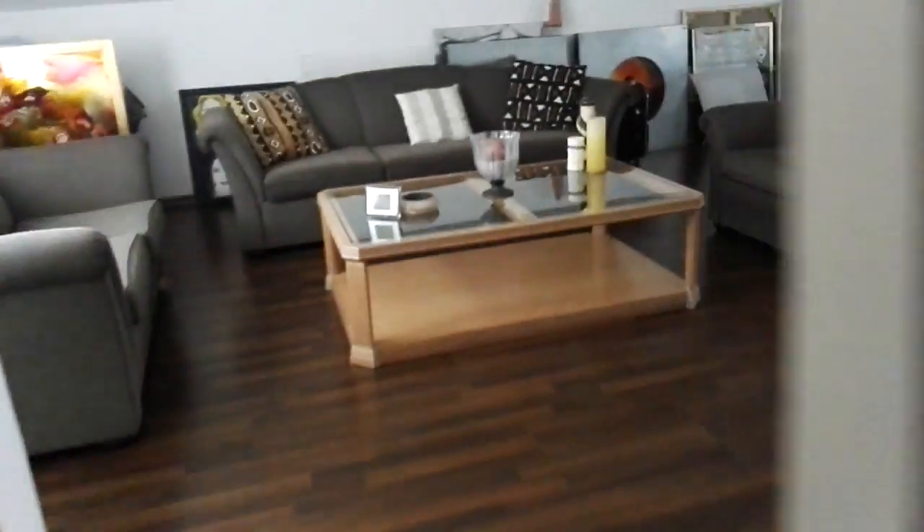Coming over here to the attic where they keep lots of stuff. My uncle — her son — is an artist; he draws and creates things, so they keep all of this stuff up here in the attic.